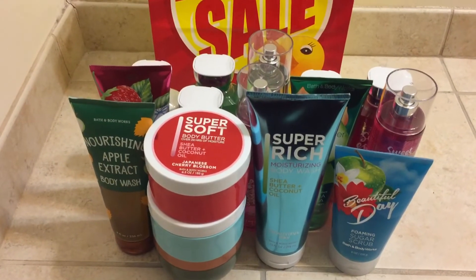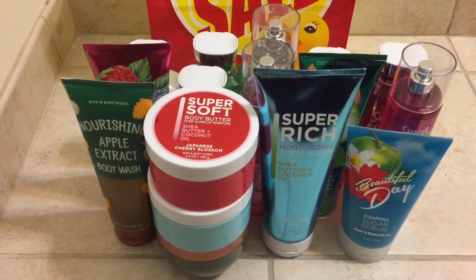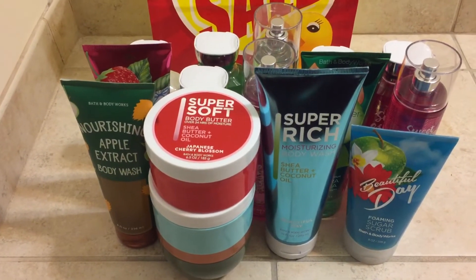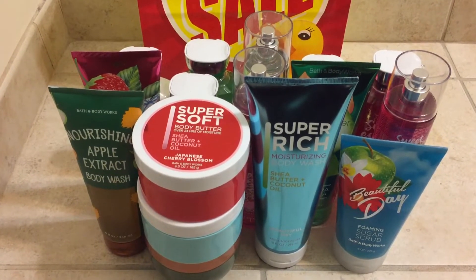I've never tried their body butters. I have one in Beautiful Day but I haven't tried it yet because I got it in the summer semi-annual sale of 2018. So I still have yet to use it, but I'll use Japanese Cherry Blossom now since I feel like it's a winter scent.